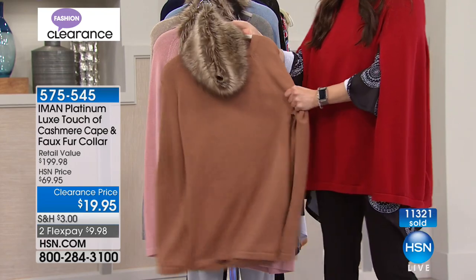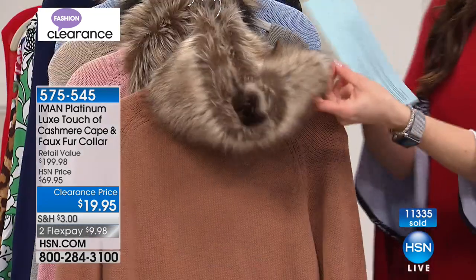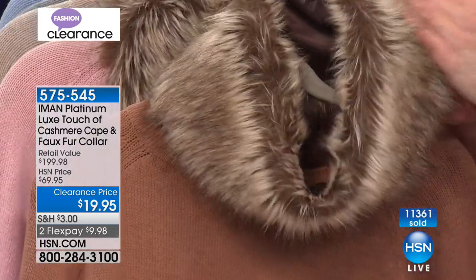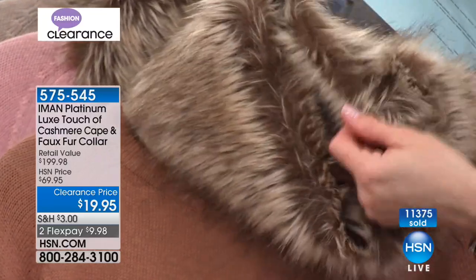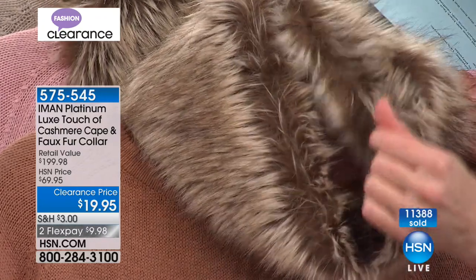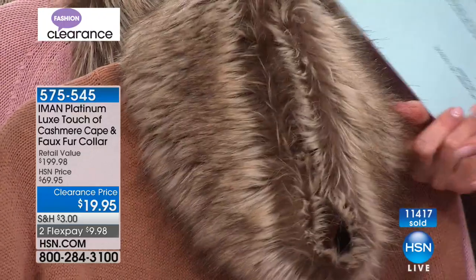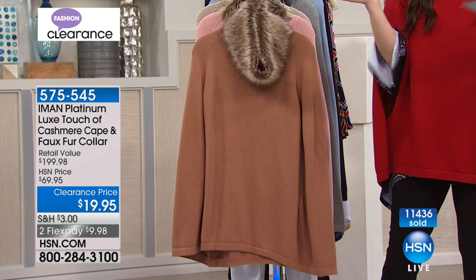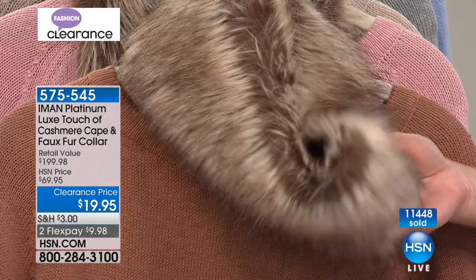Soft, incredibly wearable, amazing cashmere, super soft amazing faux fur — and you'll see the faux fur is tipped, incredibly soft. Can you see all the variation of color? Can you see that I'm feeling it and there's no fur flying through the air? I mean, it's just incredible quality. Whether you're wearing it with the cape or with your own coat or your cute little denim jacket — you're going to love just that piece alone. And wouldn't you pay $20 for just that piece alone?